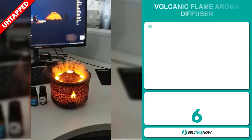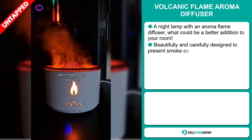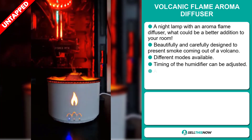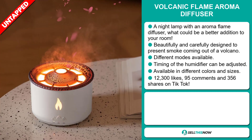Our next product is the Volcanic Flame Aroma Diffuser. This is a night lamp with an aroma flame diffuser — what could be a better addition to your room? It's beautifully and carefully designed to present smoke coming out of a volcano, and there are different modes available. The timing of the humidifier can be adjusted, and it's available in different colors and sizes.